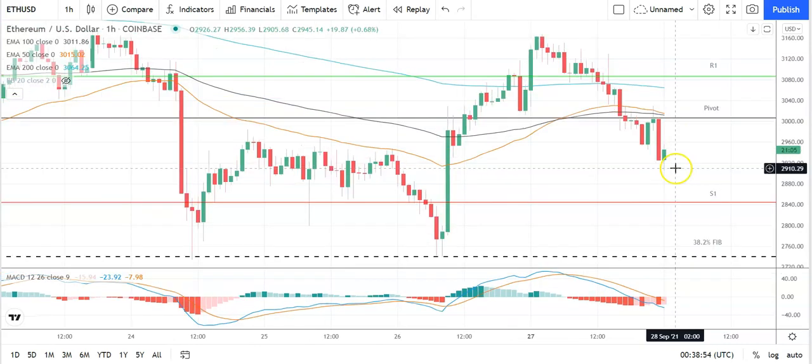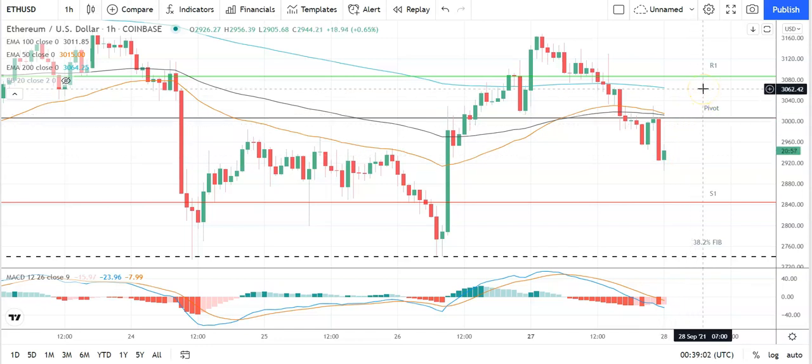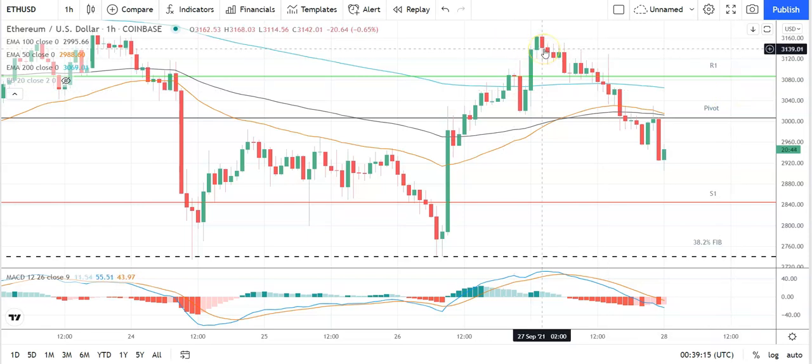Moving across to Ethereum against the US dollar — also a relatively positive start to the day. Going into Ethereum, a move through the pivot at 3,006 would bring the first major resistance level of 3,087 into play. Support will be needed for Ethereum to break out from the 3,050 level, so barring an extended rally on the day, expect that first major resistance level and yesterday's high at 3,168 to cap any upside.